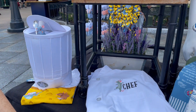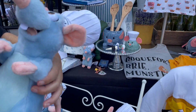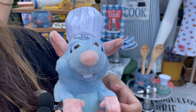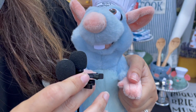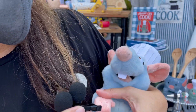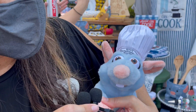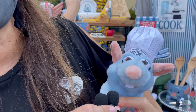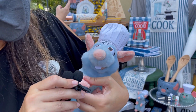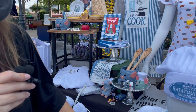We have our chef jacket, very authentic. And then one of my other favorite items is our Remy plush — he actually speaks English and French. You just press one of his hands and he'll talk in French, and if you press the other one he'll say things like 'Anyone can cook, even you!'